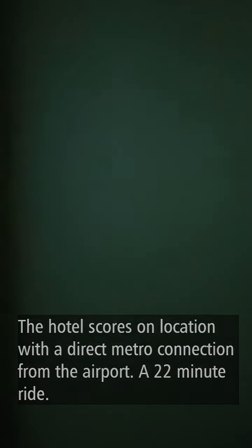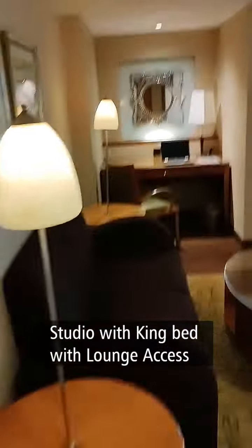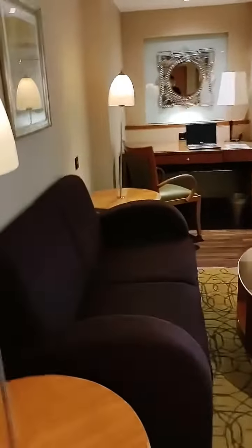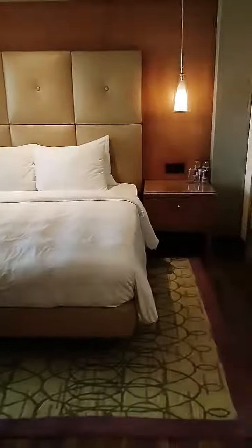A quick tour of the room in Goodyear Marriott in Chennai. This room is a couple of grades above their basic room — slightly larger. There is a little alcove for sitting, which sort of breaks it into a sitting area and a separate room.